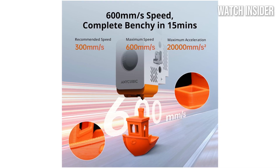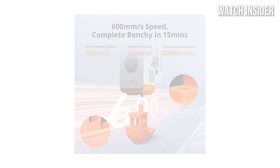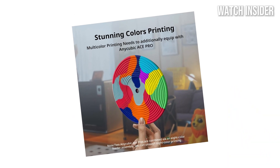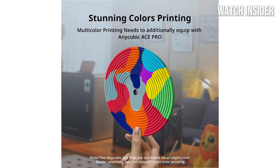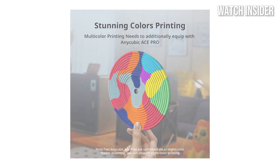Overall, the Anycubic Cobra S1 Combo offers a fantastic blend of performance, ease of use, and versatility, making it a top contender for anyone looking to dive into 3D printing or upgrade their current setup.